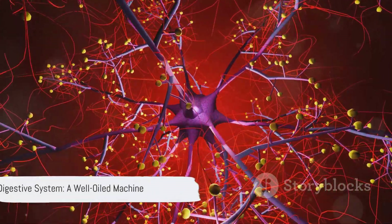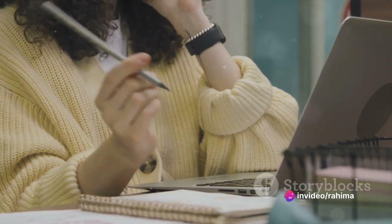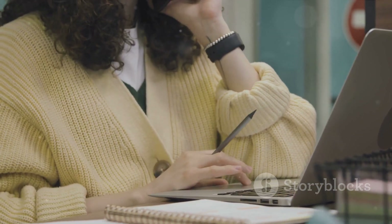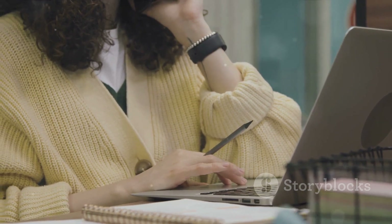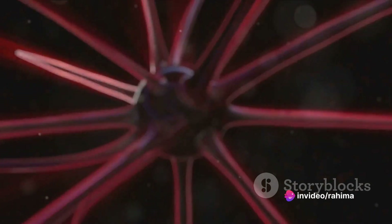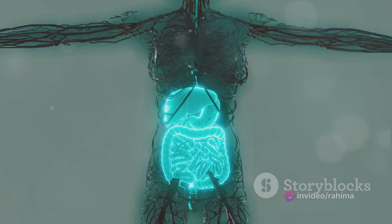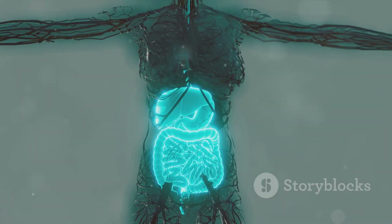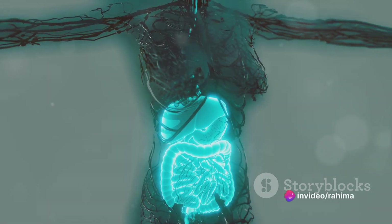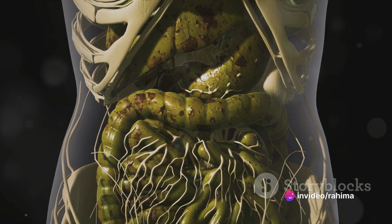Imagine a grand orchestra, with each instrument playing its part to create a harmonious melody — that's the nervous system for you. This intricate network of nerves, controlled by the brain and spinal cord, coordinates and regulates all bodily functions. It's like an electric circuit, sending signals at lightning-fast speed, allowing us to think, react, and interact with our environment. The digestive system provides the fuel, and the nervous system uses that fuel to allow us to experience and interact with the world around us, ensuring we get the nutrients we need and can react to our environment.